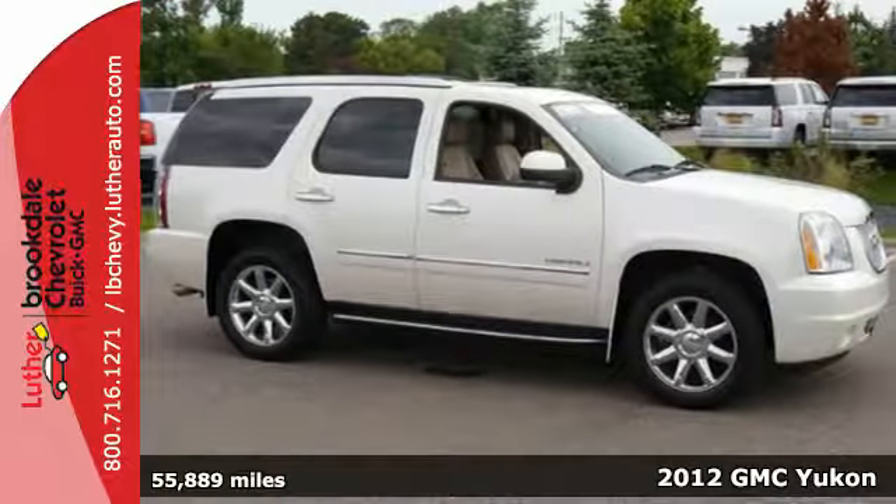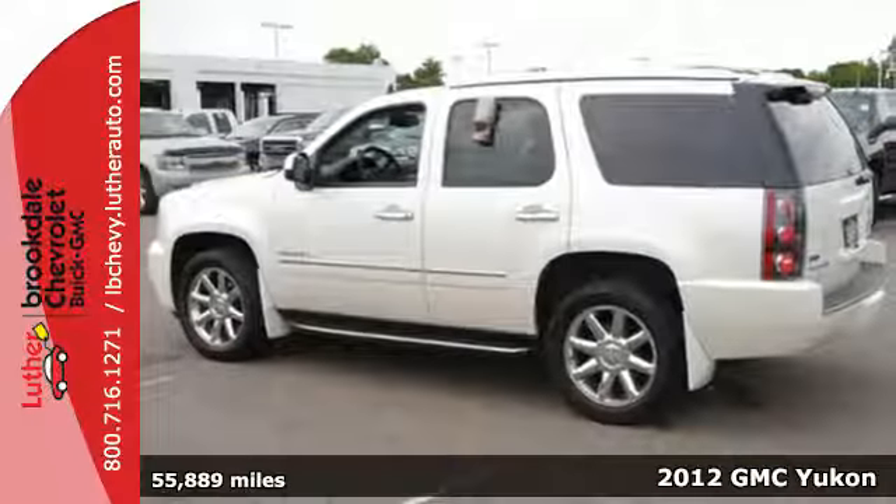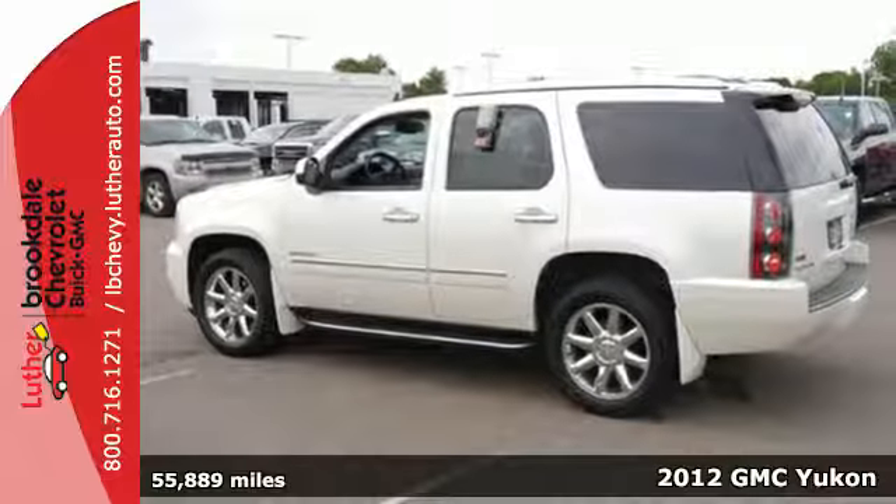Here's a 2012 GMC Yukon Denali. It's as dependable, hardworking and versatile as you are.